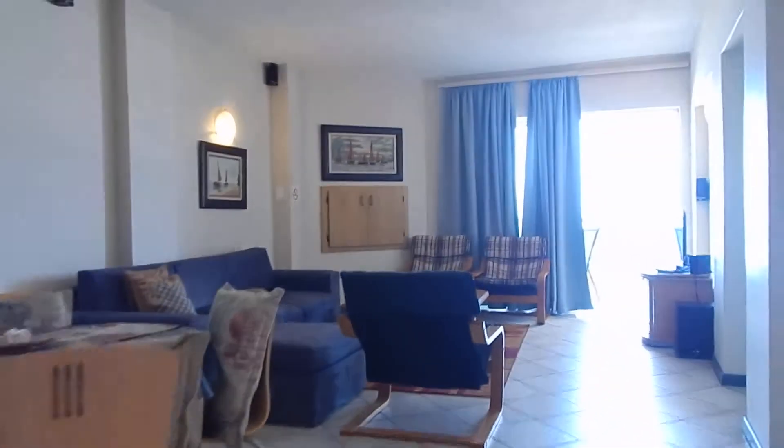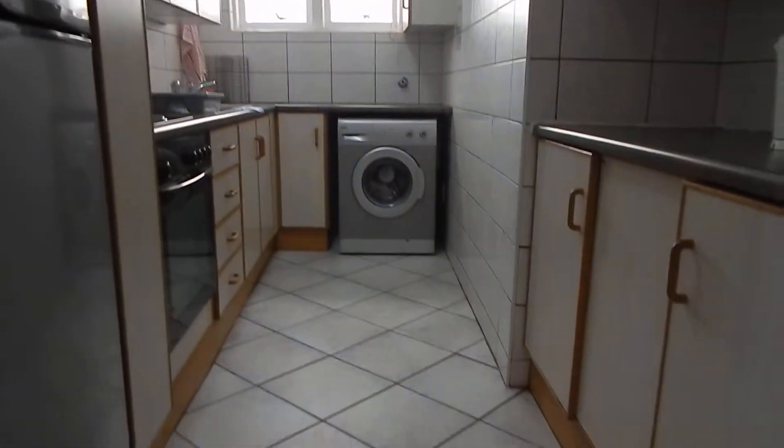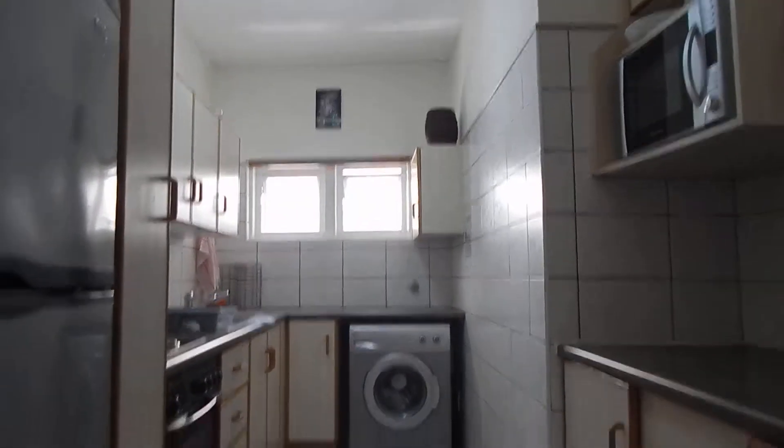Your living space. You've got your kitchen, and space for the tumble dryer.